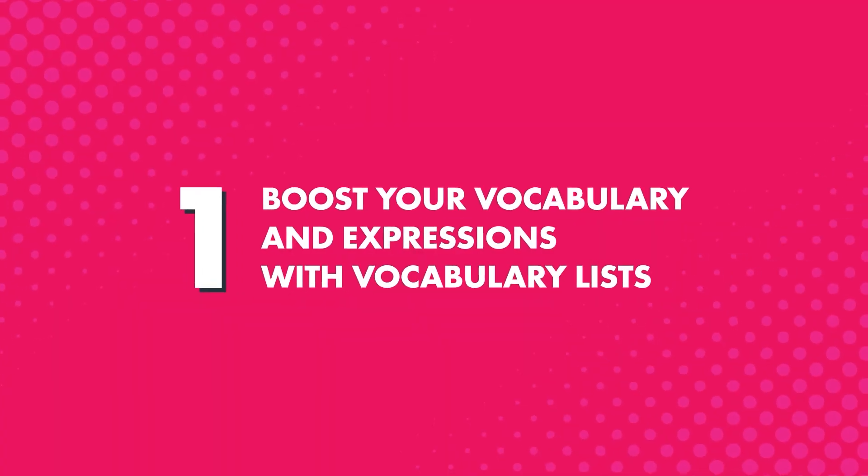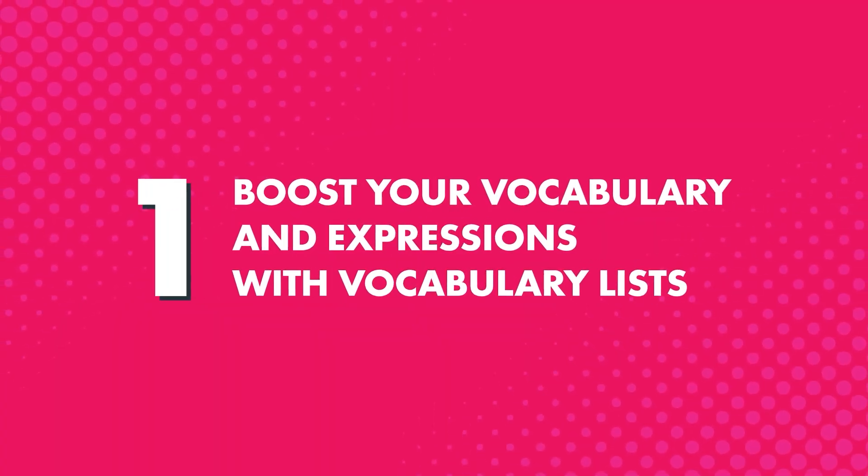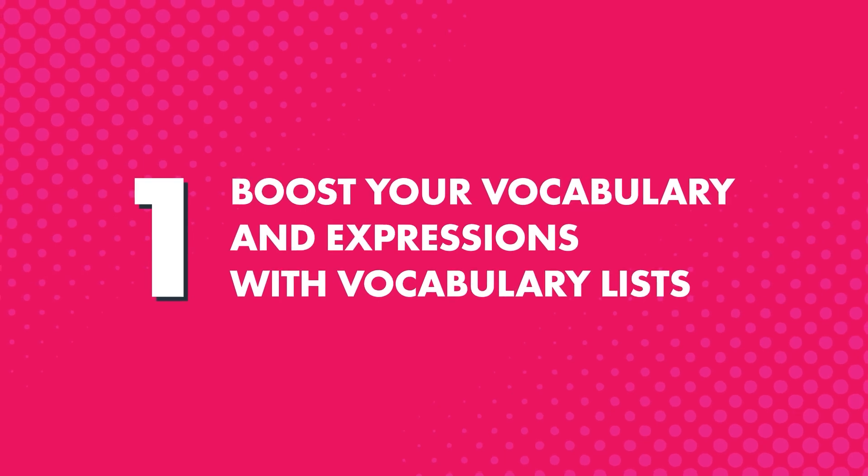So, how do these free vocabulary lists increase your fluency? Here's how. First, you can boost your vocabulary and range of expression with hundreds of vocabulary lists spanning all the must-know topics.